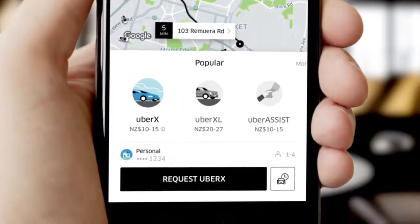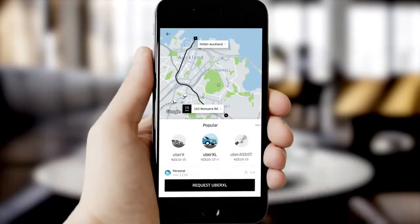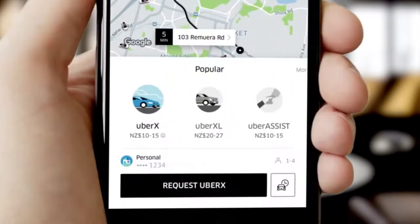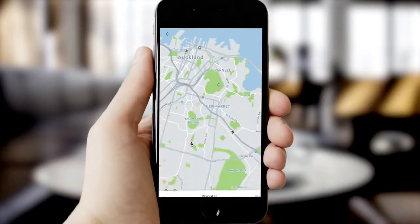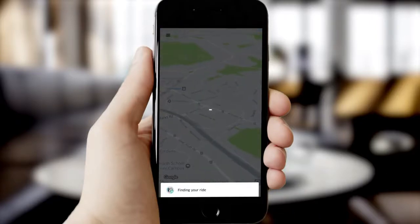Compare your ride options and prices, then pick the right ride for you by clicking to select your vehicle. UberX is the most popular low-cost ride. Simply tap request and you'll be paired with the closest available driver.